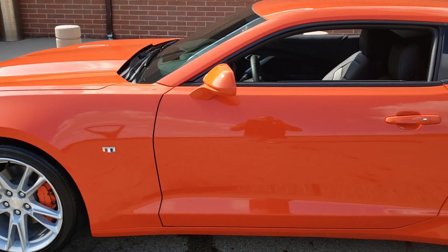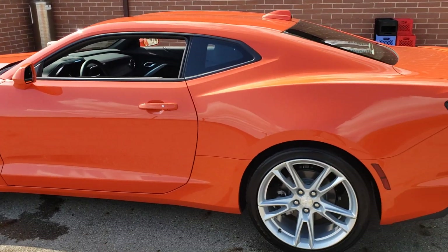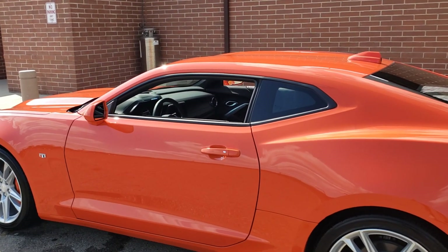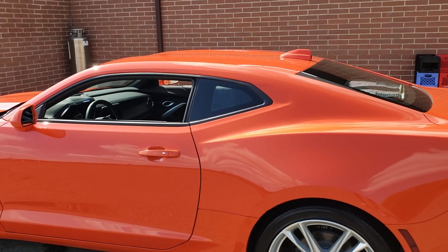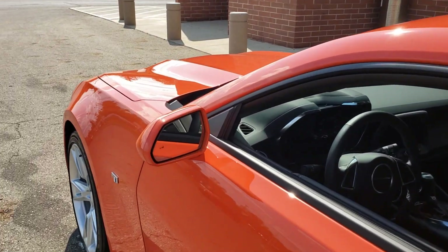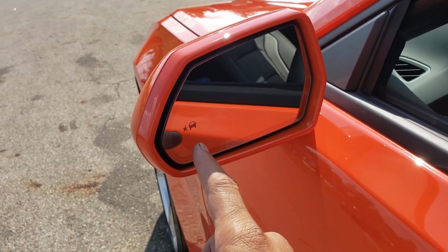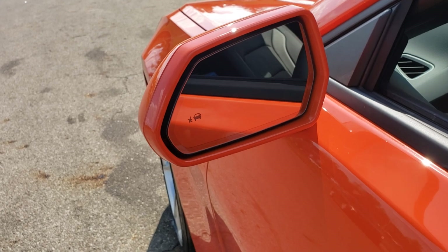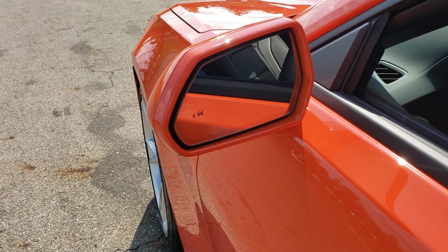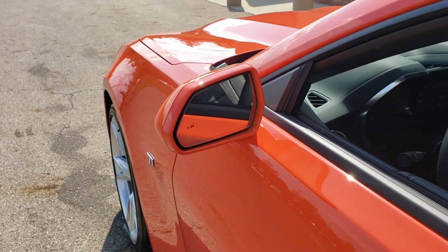This is a side view of the car. Like I said, I have the RS package. It gave me the blacked out bow tie and the blacked out taillights and the 20-inch wheels. Here's the side monitoring. And I've seen this on other cars when I was driving. This lights up orange when a car gets close to me, so I know they're in my blind spot and not to change lanes.